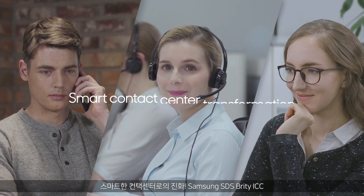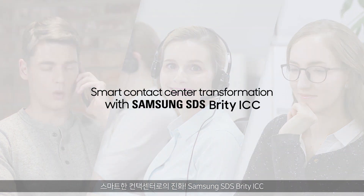Smart contact center transformation with Samsung SDS Britty ICC.